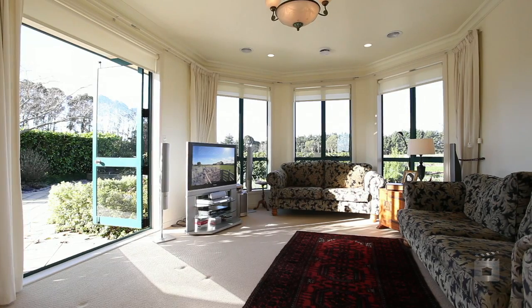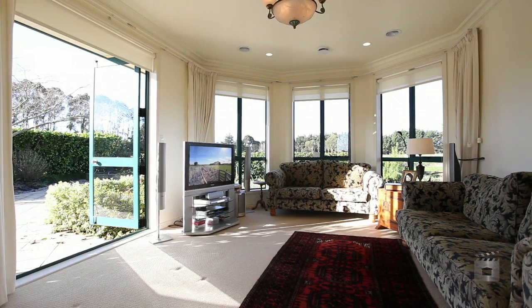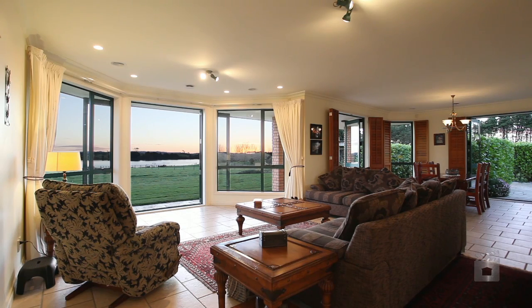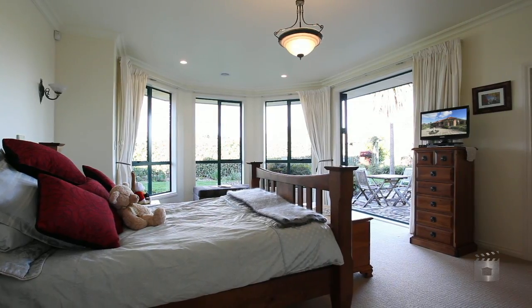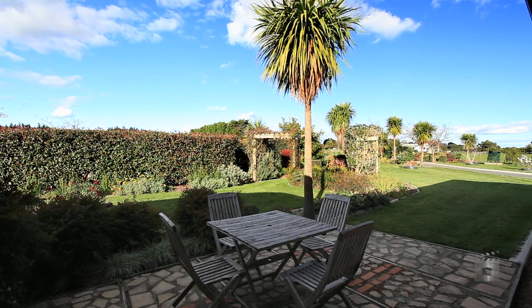Lots of separate areas for everyone in the family — a cosy winter lounge, huge family room, and well-appointed office to name a few. The main bedroom has access to the garden, and many breakfasts are had out here, right amongst the roses.